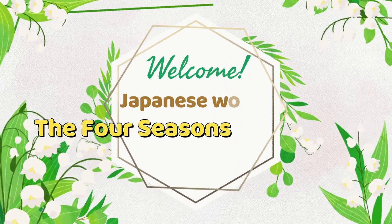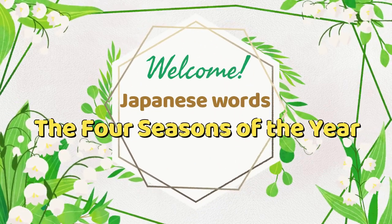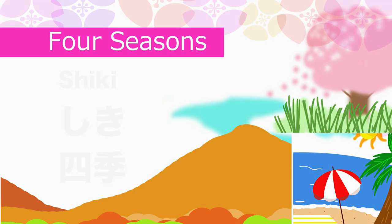Welcome! Let's learn new Japanese words about the four seasons of the year. Four seasons.